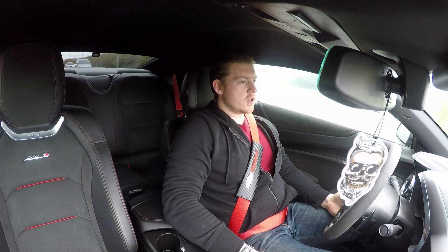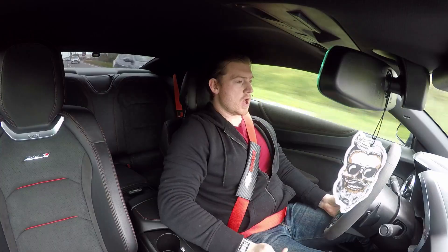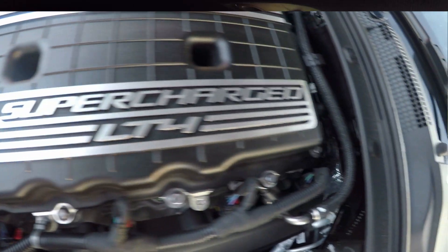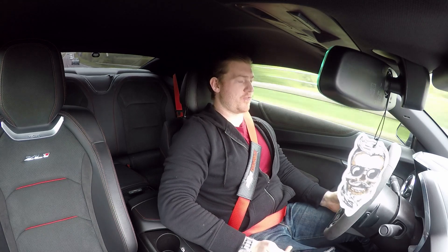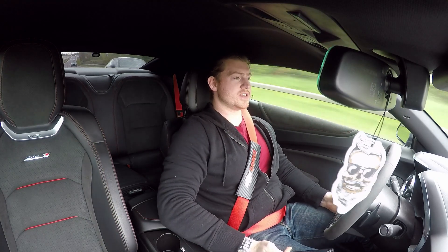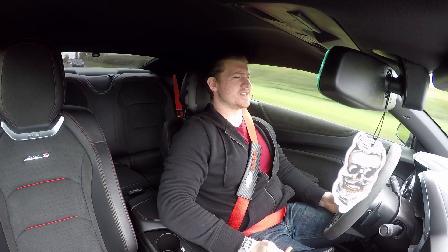The ZL1 comes with the LT4 engine, which is new for the Camaro, and what a power plant that is. 6.2 supercharged, delivering 650 brake horsepower and 650 pounds-feet of torque. It's just insane.